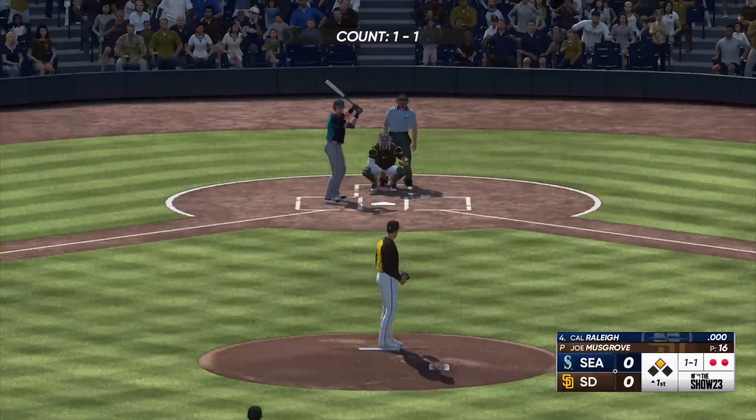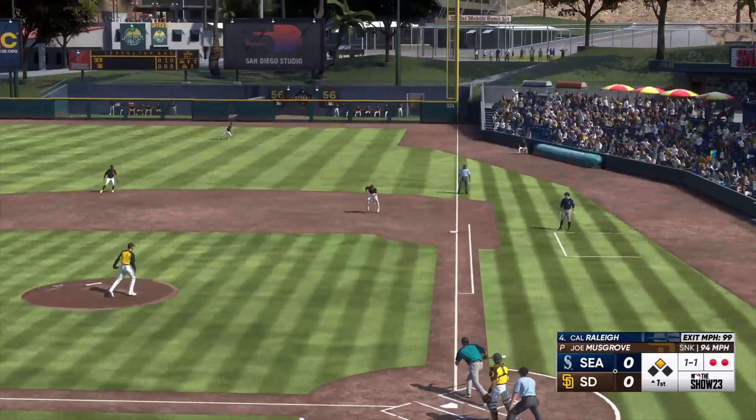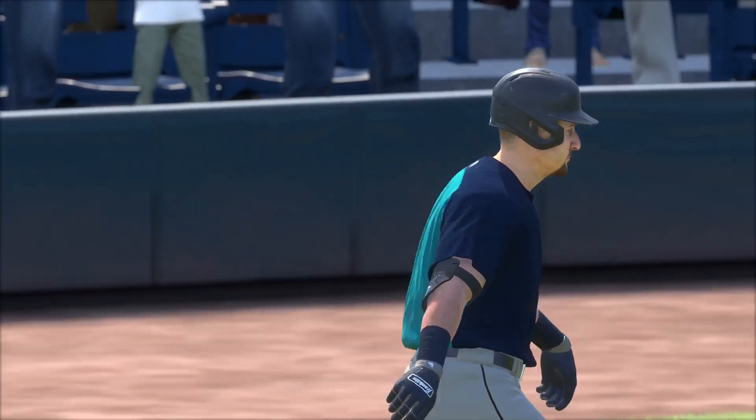Cal Raleigh up next for the Mariners. Hot shot to first base, and he snags it to end the inning. One left for Seattle. Half inning complete — we've got no score.